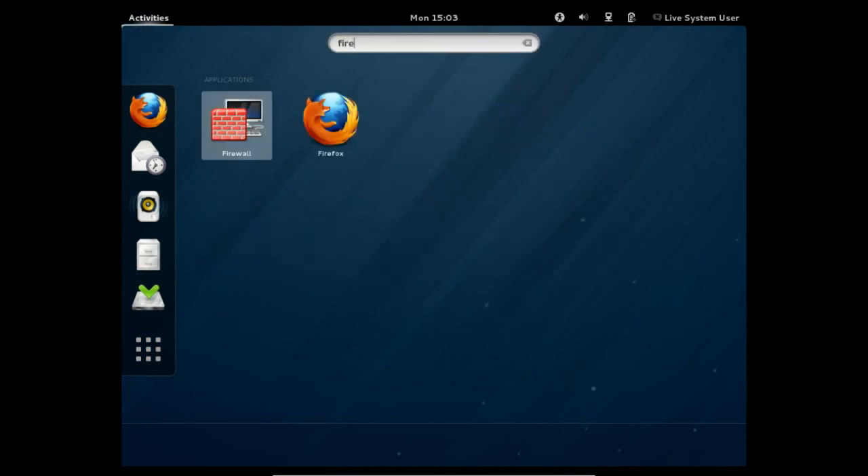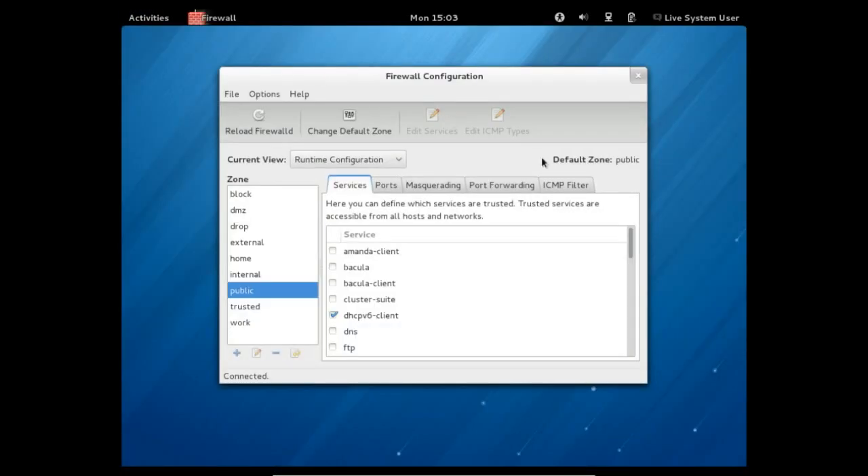Firewall is now the default firewall software instead of IP tables. Let's have a look — this is what it looks like. I use Fedora as my native Linux desktop but I won't be updating to Fedora 18 until it gets stable, so I've never seen this or played with this before — that's what it looks like.